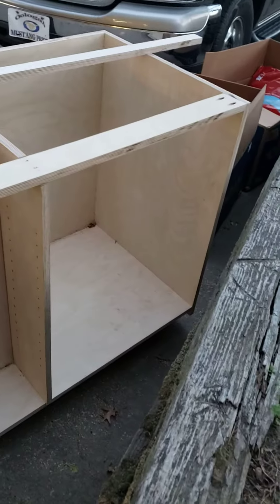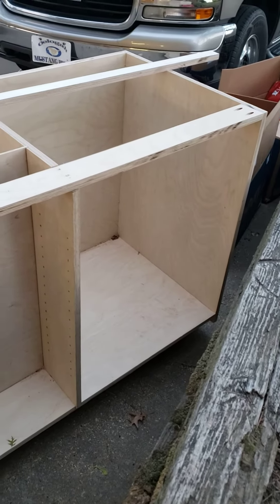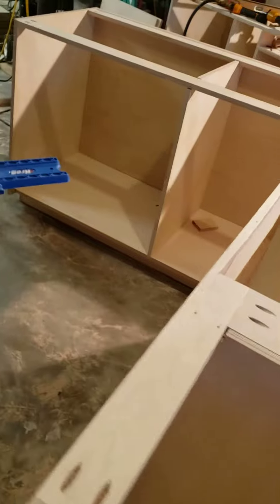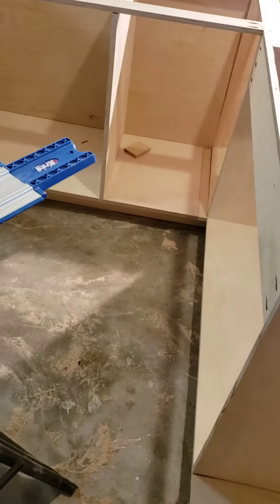And then over here on the blind corner, it opens up on this side, but it will have sliding shelves as well — real deep shelves. So I think we're going to enjoy that. Tomorrow I'll finish up this corner cabinet here, I've got a few little things I need to adjust, and then we'll start on the top cabinets.